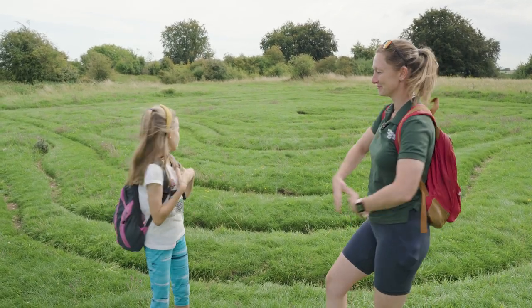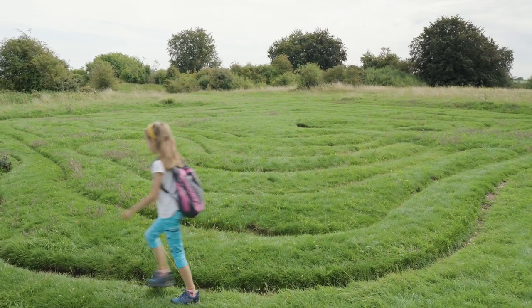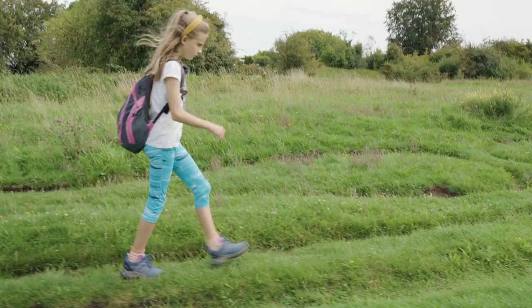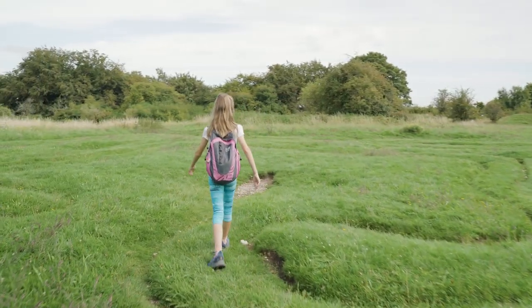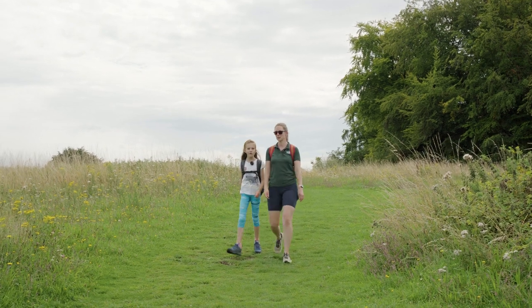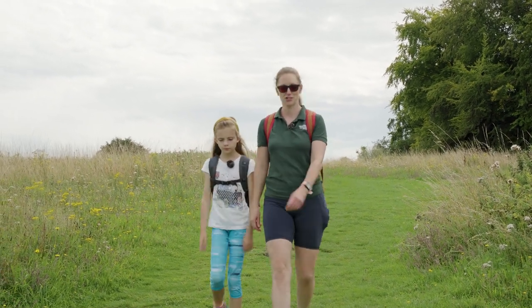Welcome to the 17th century miz maze. The origins of the miz maze are obscure — although medieval in design, it is thought to date from the 17th century. The maze fell into disuse for a while but was recut in the late 19th century. Look, there's Winchester Cathedral! The view of Winchester is really nice from up here.